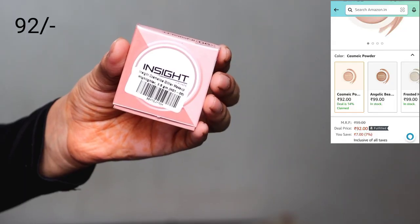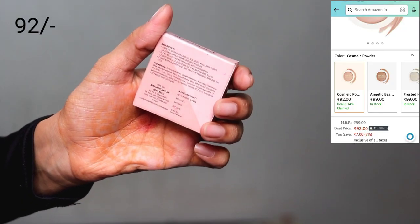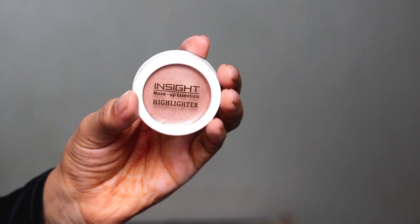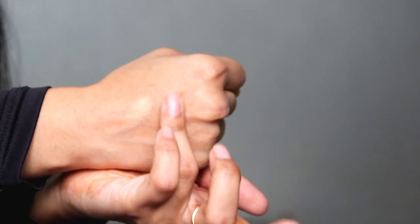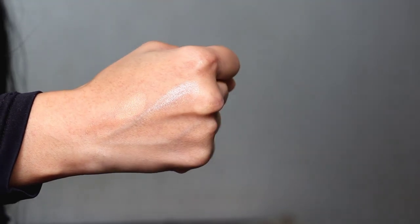While the loose powder was baking, I completed my eye makeup using a highlighter from Insight Cosmetics — shade 06 Cosmic Power. This is one of the most talked-about products from the brand. It's a very subtle, creamy highlighter. I applied it on my lids. I did apply it over loose powder then cream which caused a bit of a mess — ideally apply the powder first, then the cream on top for better results. You can use it as both a highlighter and eyeshadow.